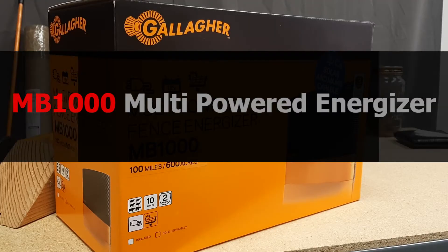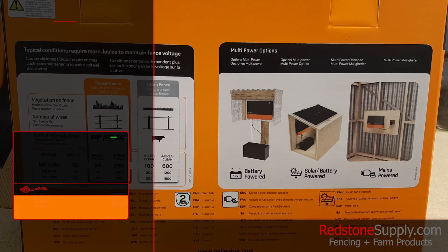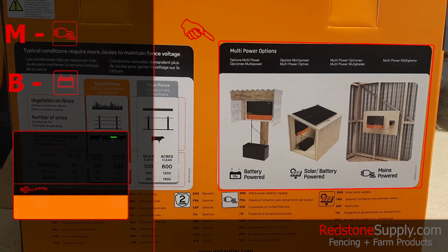This is the Gallagher MB-1000 Multi-Power Defense Energizer, suitable for medium to large pastures. The MB-1000 can be powered by being plugged in or by using an external battery, for which a lead set is included. This energizer is also compatible with external solar power sources.